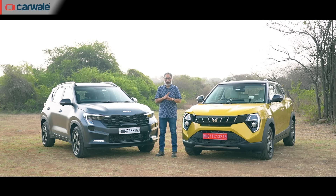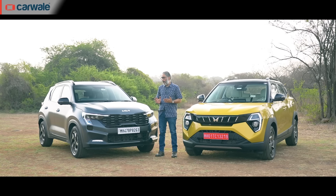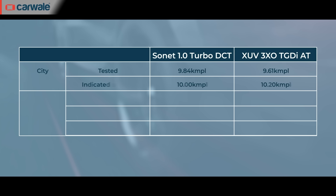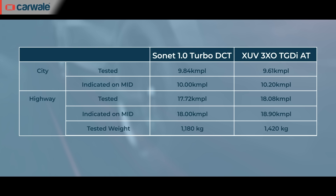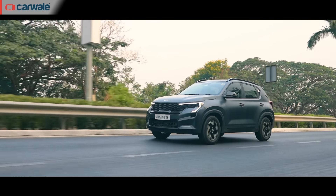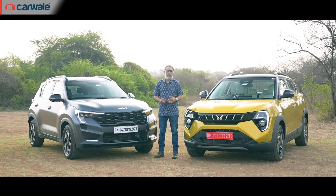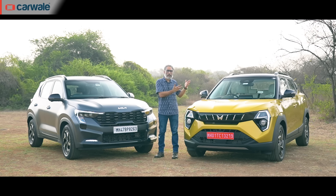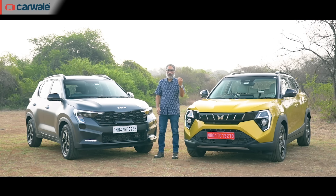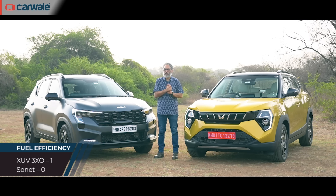This one is really close. The Sonet is the lighter car and has a smaller engine. It was more fuel efficient in the city, returning 9.8 km/l, but only just — the XUV returned 9.6. On the highway the XUV was more fuel efficient at 18.1 km/l versus the Sonet's 17.7. There isn't even 1 km/l difference either in the city or on the highway. Averaging the fuel economy, the XUV gives marginally more — about 0.1 to 0.2 km/l — and therefore wins this category. One point to the XUV, zero to the Sonet, but it's extremely close.